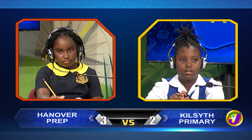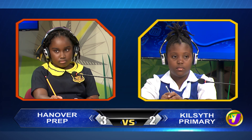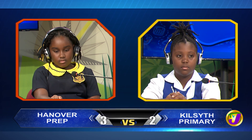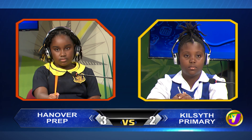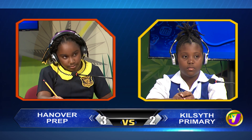We move on now to English Language. This is Malika Gordon from Hanover Prep up against Nina Dawkins from Kilsith. Malika, what does the contraction doesn't stand for? Would you like to try, Nina? No, thank you. Does not. Malika, what is the past tense of think? Thought. Correct.